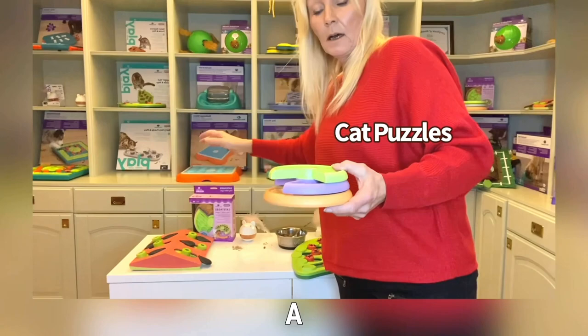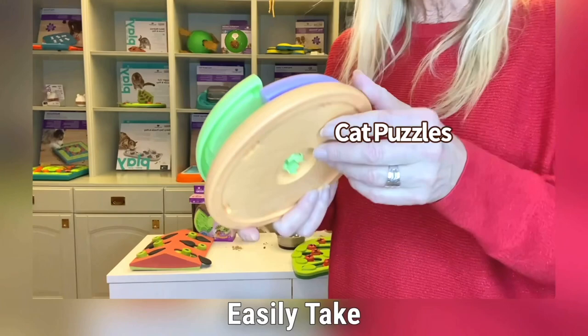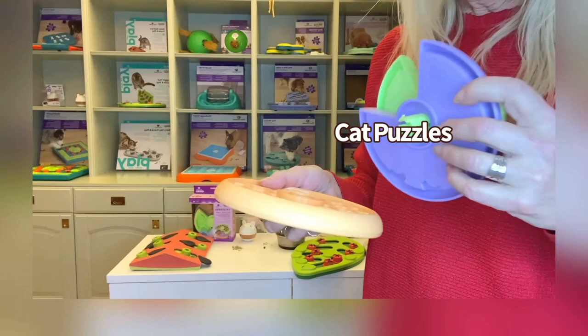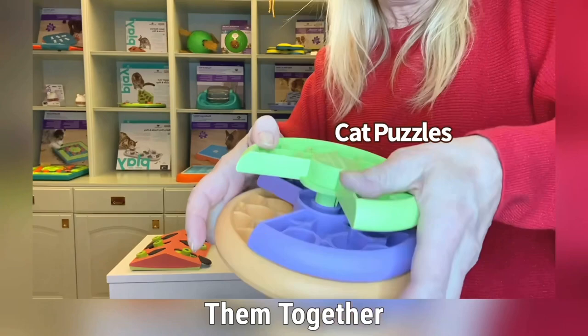Then we have the Kitty Licking Layers — it is a puzzle and feeder in one. There are three layers the cat can spin around to find treats or food you put inside. You can easily take this apart by pushing together underneath, and all three layers can be taken apart. This makes it easy to fill with wet food, dry food, or treats, and also easier to clean in the dishwasher.